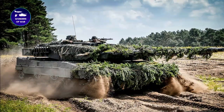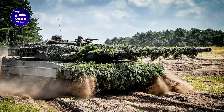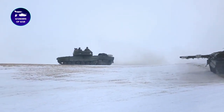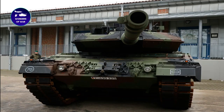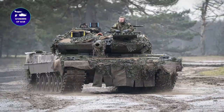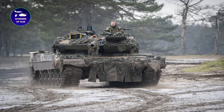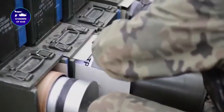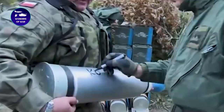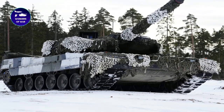The Leopard 2 is equipped with advanced sensors and communications systems that allow the crew to maintain situational awareness on the battlefield. It has a laser rangefinder, thermal imaging system, and other sensors for detecting and tracking enemy targets with high accuracy. The tank is also designed for crew comfort, featuring air conditioning, a high-tech communication system, and ergonomic seats to reduce fatigue during long missions. Overall, its advanced technology, firepower, and protection make it a formidable weapon against enemy forces.